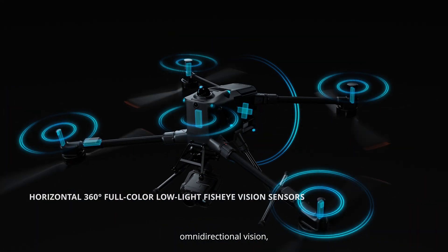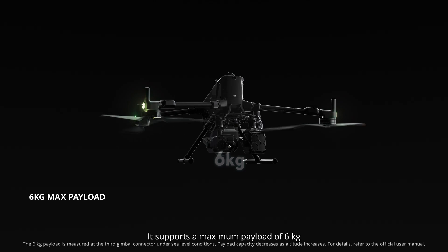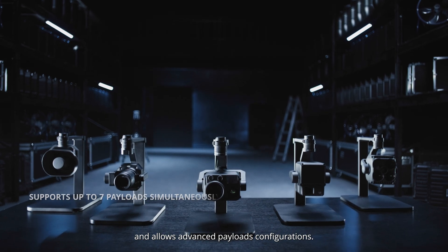omnidirectional vision, video transmission, a relay module, and an advanced computing module. It supports a maximum payload of 6 kilograms and allows advanced payload configurations.